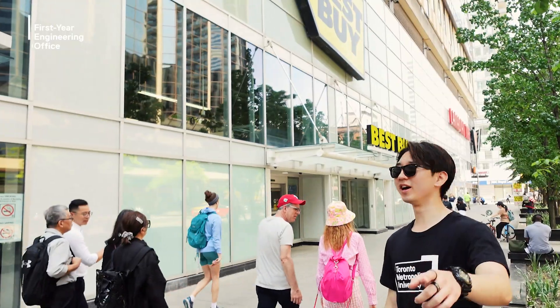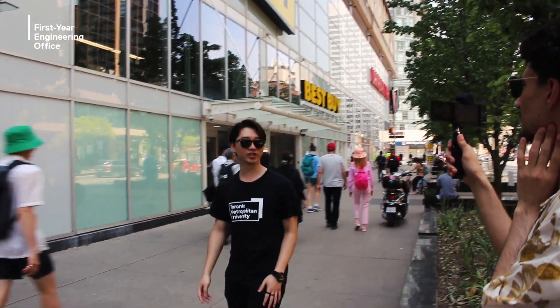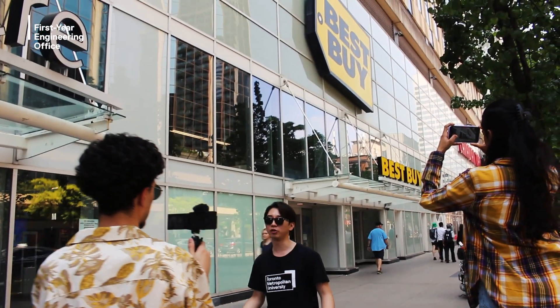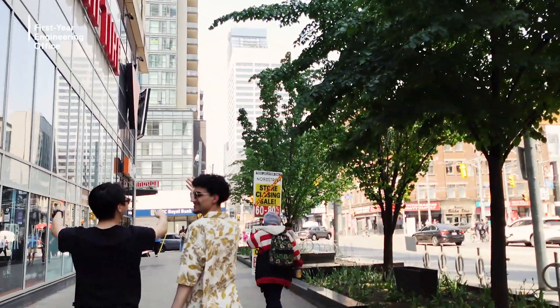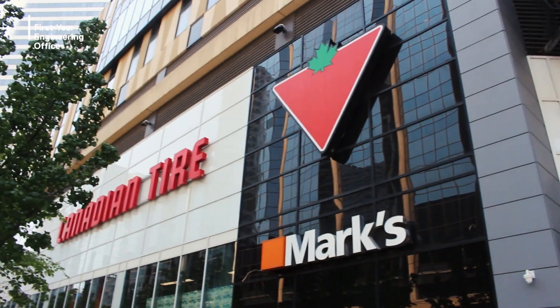Right now we're at Best Buy, where you can buy your favourite electronics — laptops, Apple Watches, AirPods, whatever you want. Sometimes there are good deals here, and this is the closest Best Buy to campus. There's also a Canadian Tire right beside it, where you can get everything from sports equipment to kitchen supplies to home decor.